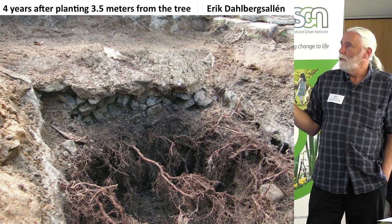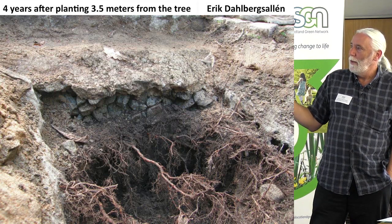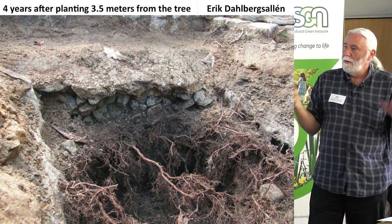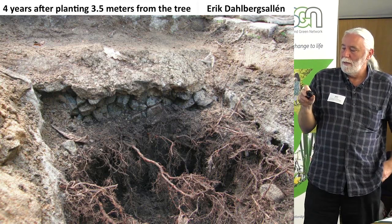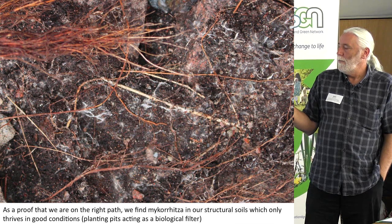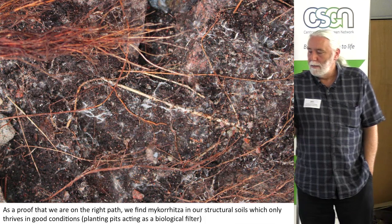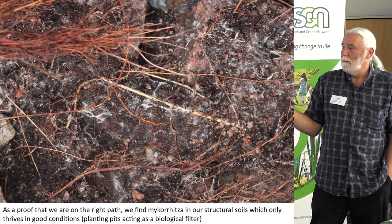This is an Aesculus, four years after planting, three and a half metres from the stem. We have the aeration layer here and the structured soil beginning here. In the aeration layer, the whole zone has this extremely fine root system going up from the thicker roots at the surface of the structured soil. And when you find mycorrhiza when doing excavation and checking how the root system is developing, it feels like we're on the right path. If you get mycorrhiza growing like that — it's good. It fits.